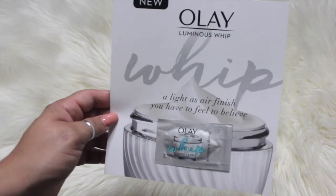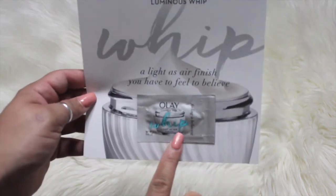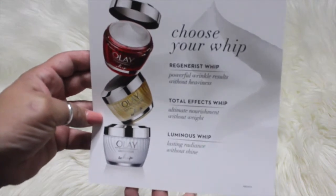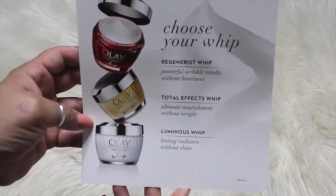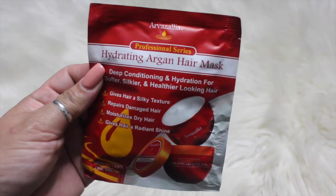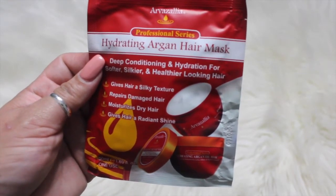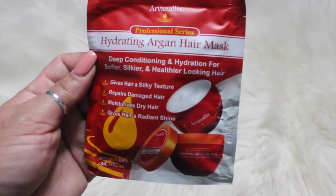And then I got the Olay Luminous Whip, again a little free sample. The Luminous Whip says lasting radiance without shine.